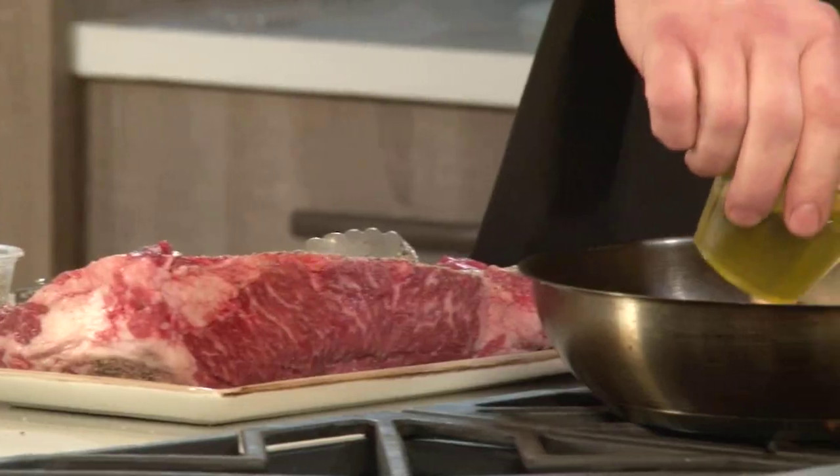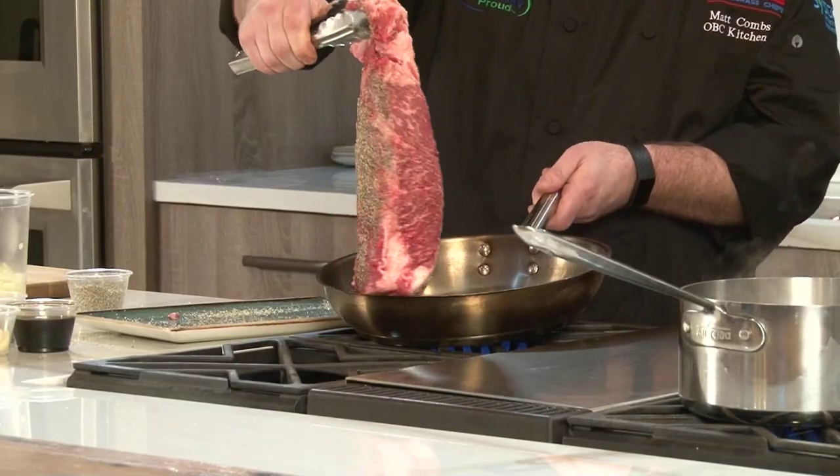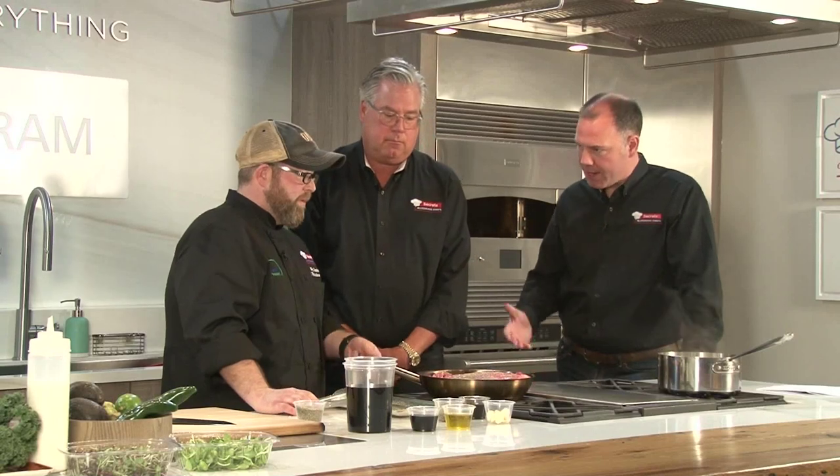Once we get it liberally seasoned, we're going to start the pan with olive oil — we've already got it on so it's nice and hot. You might want to step back; it kind of pops. We get a nice sizzle, and it doesn't take long to sear the sides. This would be a pretty quick process.